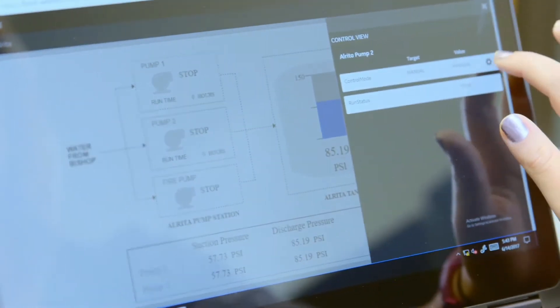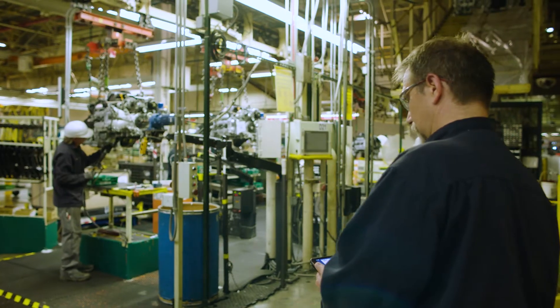The Efficient HMI standards, or the ISA 101 standards, really promote the idea of common symbols to use in your process, common color patterns, common ways to position objects on a screen, so that the end users can really rely upon and feel good about the information that's being presented to them.